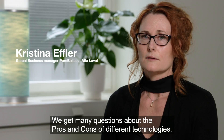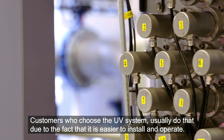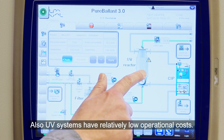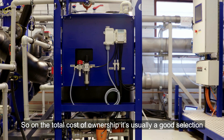We get many questions about the pros and cons of different technologies. Customers that choose a UV system usually do that due to the fact that it's easier to install and to operate. Also, UV systems have a relatively low operational cost, so on the total cost of ownership it's usually a good selection.